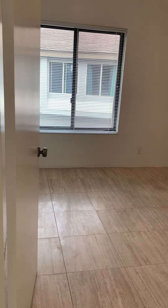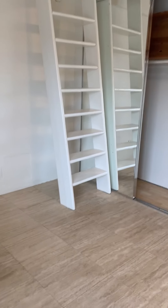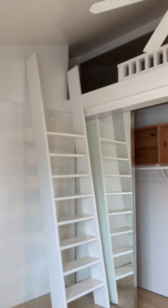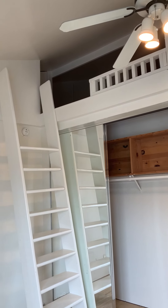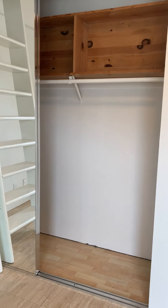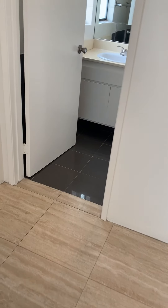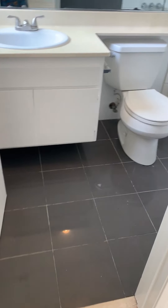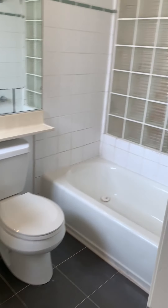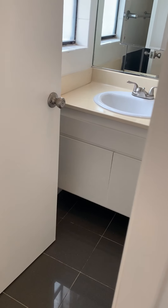We'll enter our first bedroom — there are stairs that lead to some open attic storage space. You have your full closet with mirrored doors, some additional storage, and then you do have a restroom right off the bedroom.